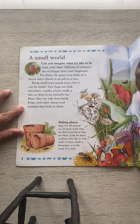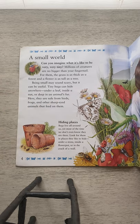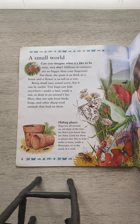A small world. Can you imagine what it's like to be very, very tiny? Millions of creatures are no bigger than your fingernail. For them, the grass is as thick as a forest and a flower is as tall as a tree. Being small may sound scary, but it can be useful. Tiny bugs can hide anywhere — under a leaf, inside a nut, or deep in an animal's fur. Here, they are safe from birds, frogs, and other sharp-eyed animals that feed on them.